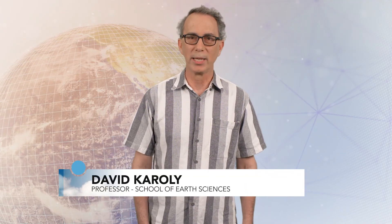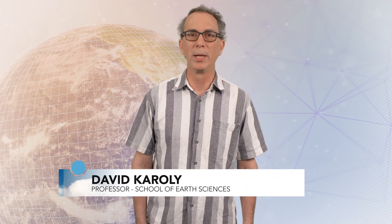Hi, I'm David Karoli, a professor at the University of Melbourne in Australia. In this video, I'll be discussing indicators of a warming world.